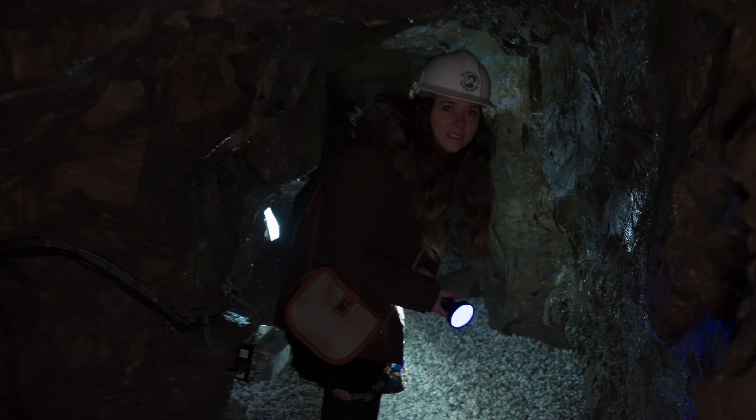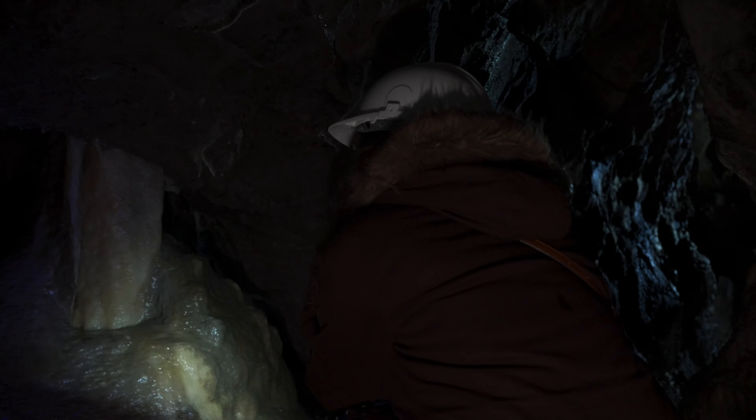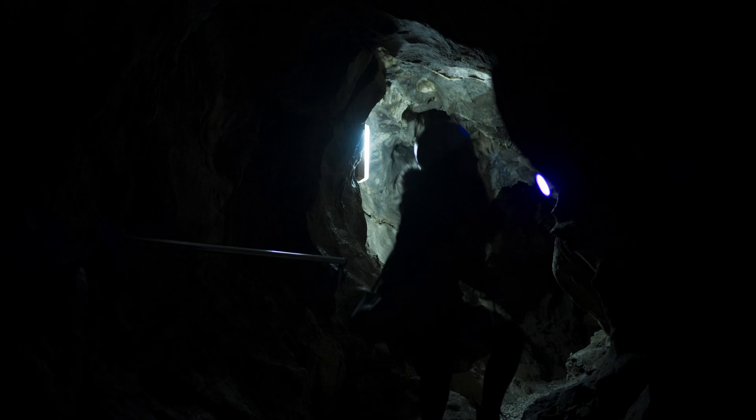Apparently the people who discovered this mine were originally looking for lead. And then they dug out all this cavern stuff and then found no lead, but found the caverns — which is quite a cool thing. I'm having fun down here. I feel like a little kid again.